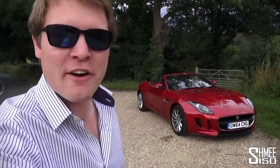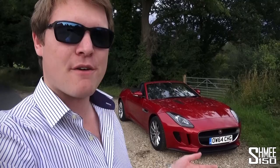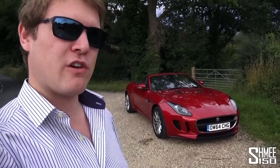Hi guys, I'm Shmi and today the car I'm going to be taking a look at is the Jaguar F-Type. I've filmed with quite a few F-Types before now, but the difference with this one is that we've got a manual gearbox. At the LA Auto Show last year, Jaguar reintroduced the manual for the F-Type, introducing a new six-speed manual available in the V6 and V6 S models.